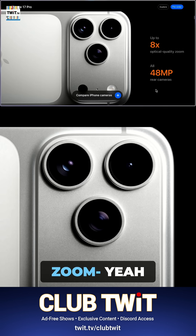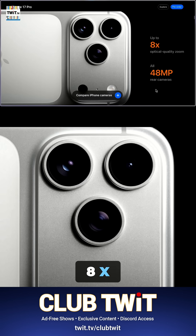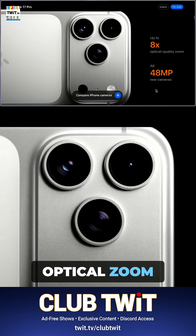They say optical quality zoom of 8x. That's not really optical zoom, is it? So what's happening there?